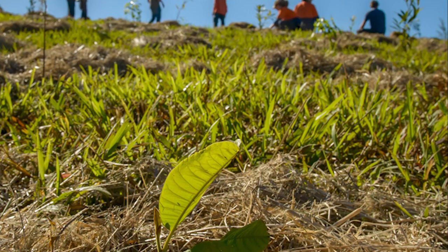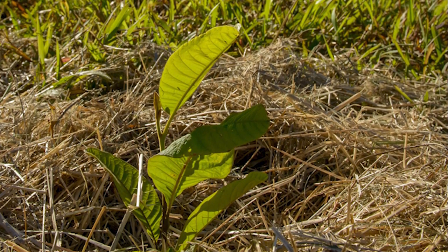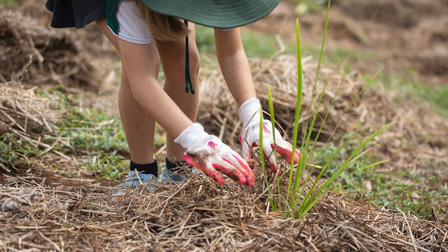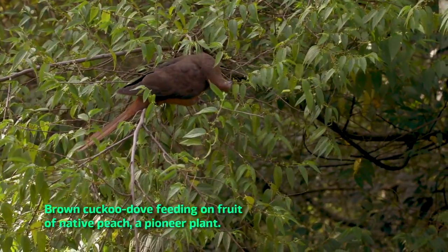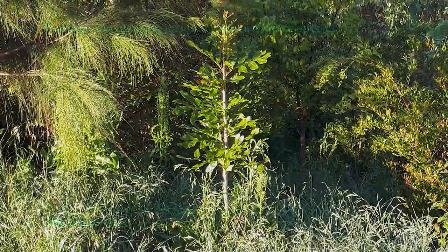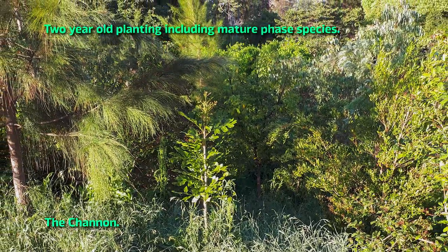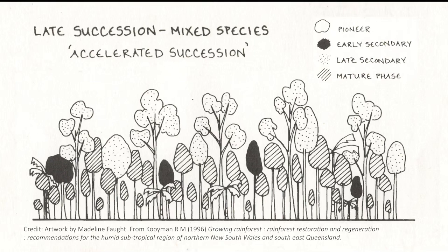Starting from scratch to recreate healthy, viable rainforest using planting brings its own set of challenges, including long distances from remnants. The pioneers and early secondary species are the easiest to establish, but without the mature phase it's a dead-end street — the shorter-lived plants can naturally senesce and fall over before being replaced by the longer-lived phase. Replicating the wider range of species is a harder task.